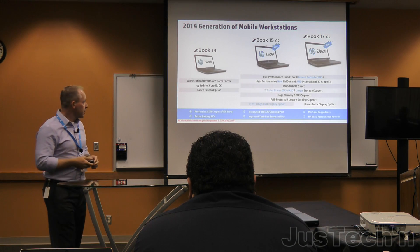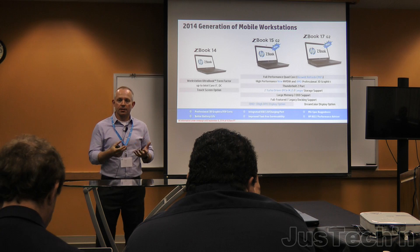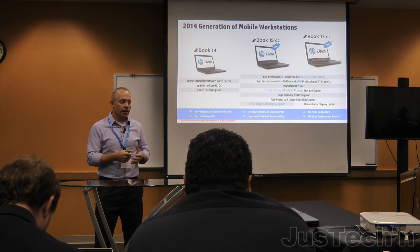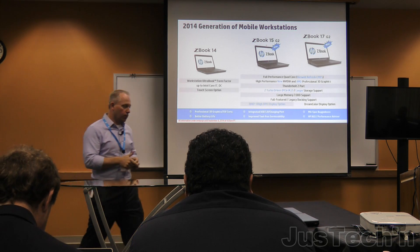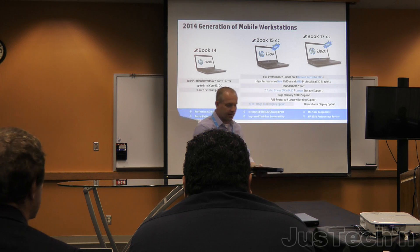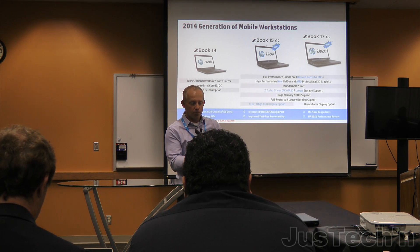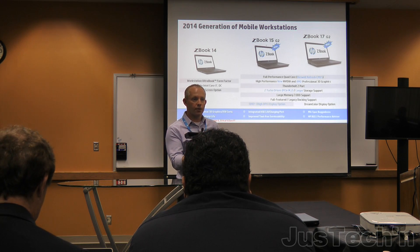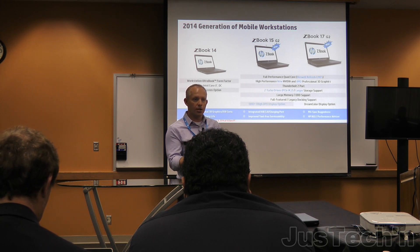I'm going to step right in and first talk about the mobile workstations. As Jim mentioned, we're introducing Generation 2 of the ZBook 15 and ZBook 17 mobile workstations. There are lots of new updates here. The ZBook 15 is the world's best-selling mobile workstation in the world, so we're not changing the industrial design or the form factor, but there are lots of things you can't see that are updated on Generation 2.